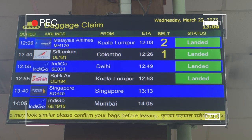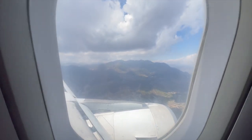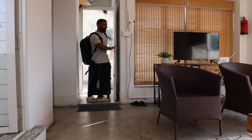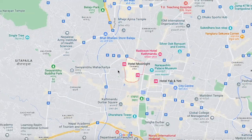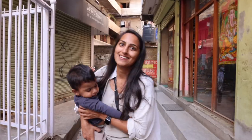Almost everyone arriving into Nepal is going to be flying into Kathmandu international airport, and that's why we recommend spending your first two to three nights in this amazing city. We'd recommend staying in the Thamel area — it's centrally located with all the shops, restaurants, and things to do all within walking distance of each other.